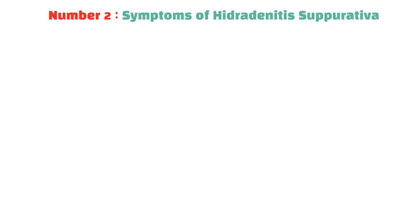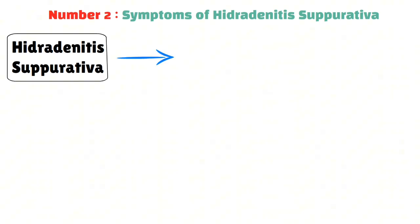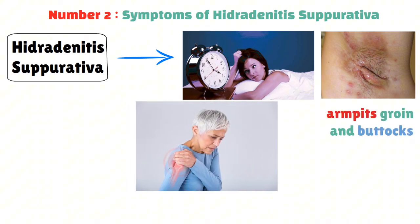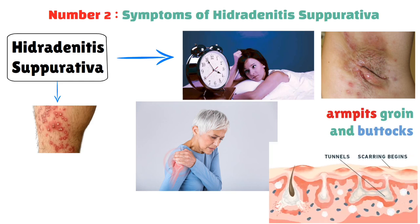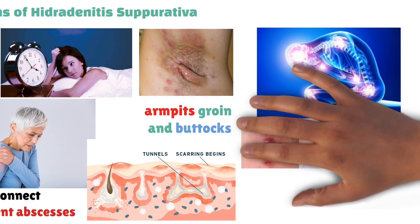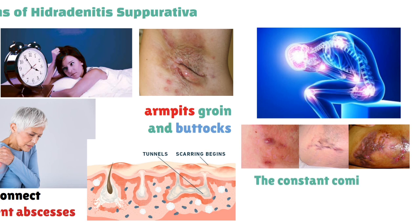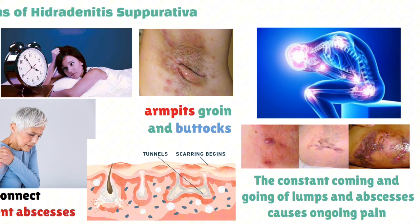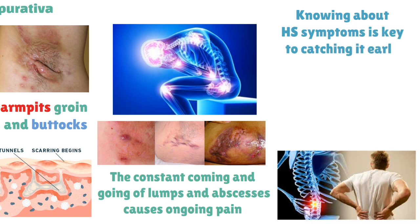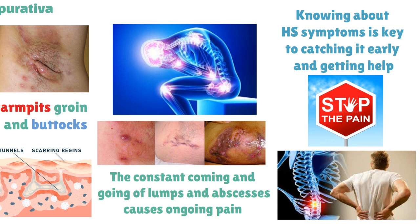Symptoms of hidradenitis suppurativa: HS shows up with symptoms that can change your daily life. It starts with small, painful lumps under the skin, often in the armpits, groin, and buttocks. These lumps are tender and make simple movements hard. As HS gets worse, these lumps can turn into skin abscesses that fill with fluid and might burst, creating tunnels under the skin connecting different abscesses. These are very painful and can lead to severe skin infections. Chronic pain is a big problem, limiting movement and affecting quality of life.